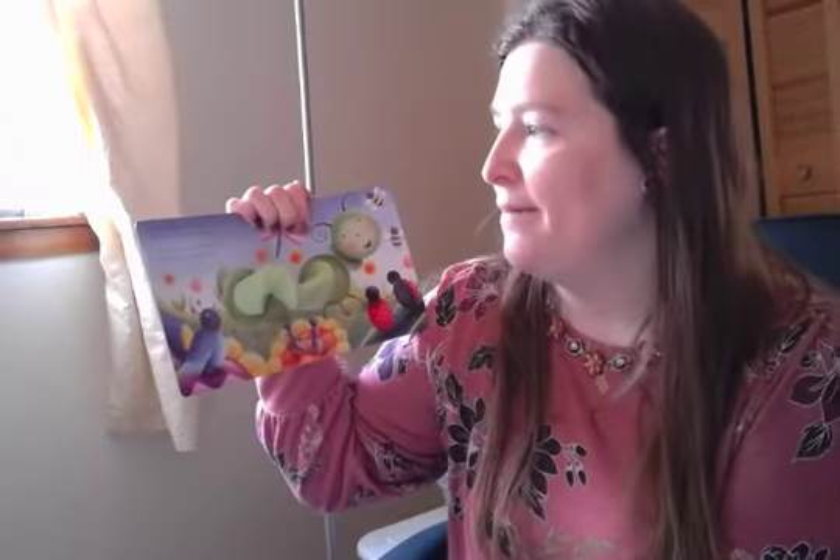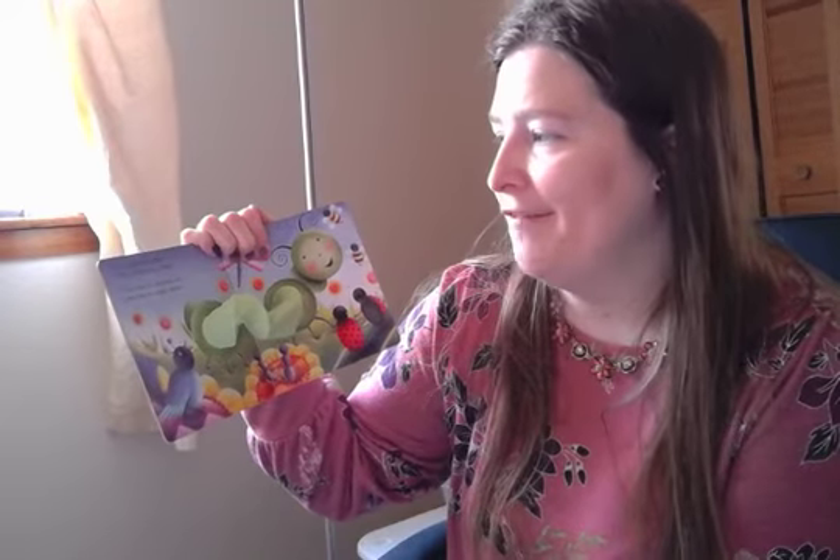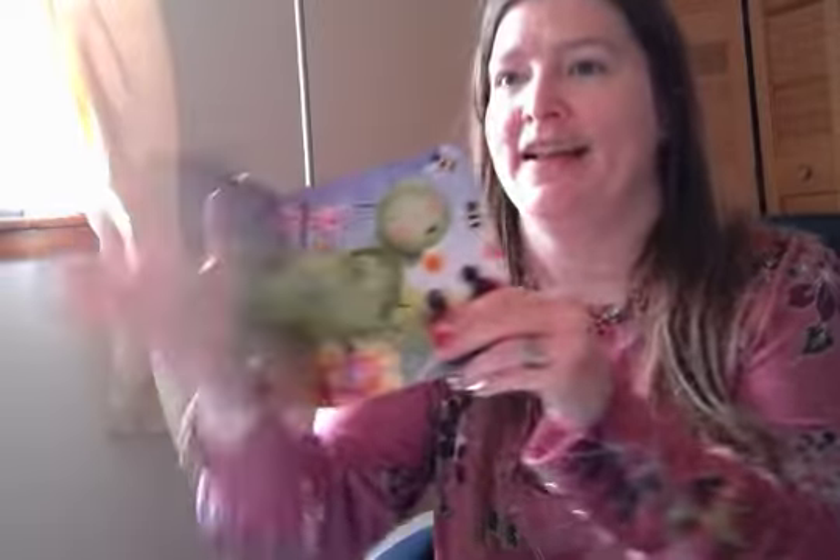It's a caterpillar spring, a fiesta, a field day, a fling, a fine time for stepping out, a fine time to wiggle about.